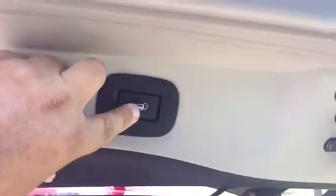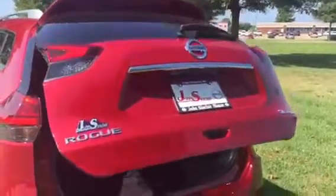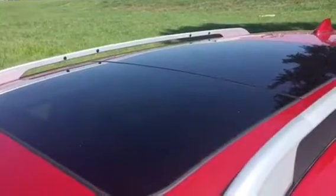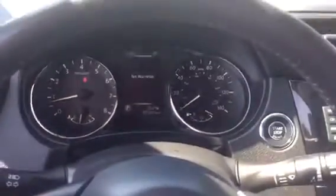Check out the cargo space in this baby — a lot of room in here. I like the power liftgate, it's really easy to close. It's also got a moonroof, and guess what — it's also got a heated steering wheel to keep your fingers warm when it's really cold outside.